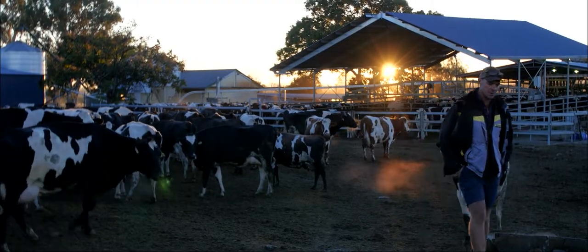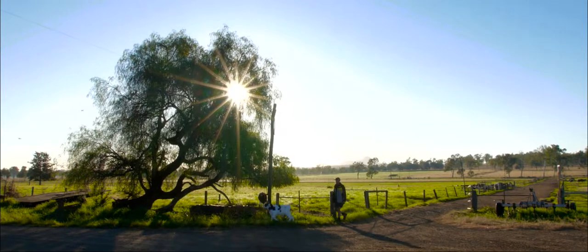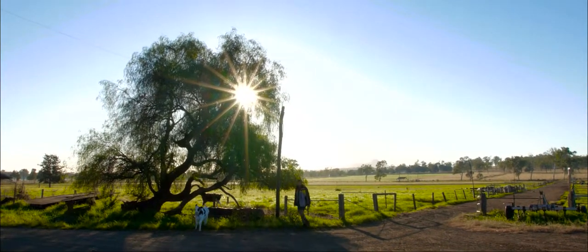Our family's been in Australia since my great great grandfather Thomas Roderick came to Australia in the 1860s. They bought this landholding in 1870 and would have been dairying in some capacity since then, but really commercially for the last three generations — probably 80 years.